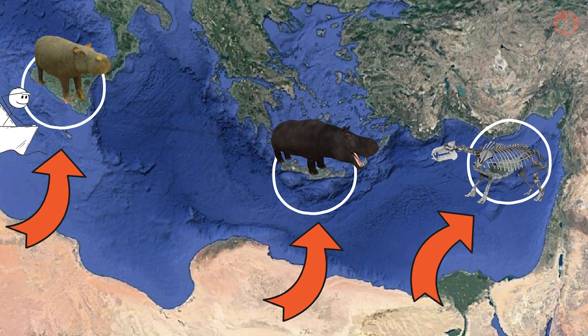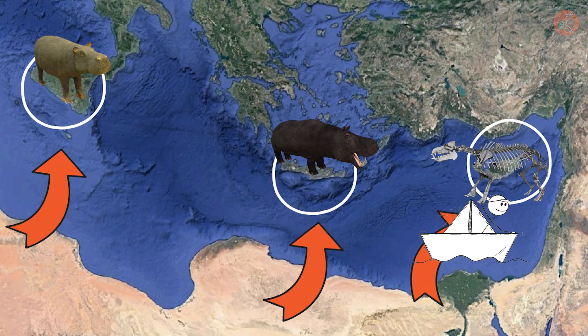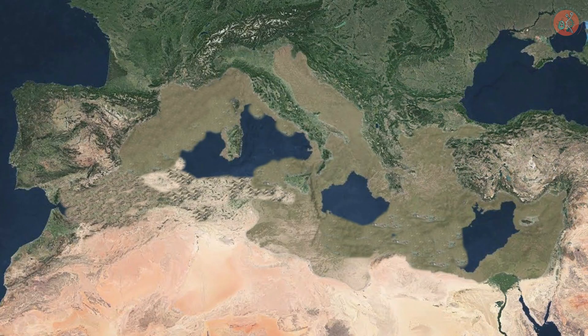It seems pretty implausible that these hippos swam hundreds of kilometers across the sea and settled on these different islands. So, how did these hippos manage to get here? The Mediterranean Sea, now a familiar body of water, was once a parched desert in the distant past.